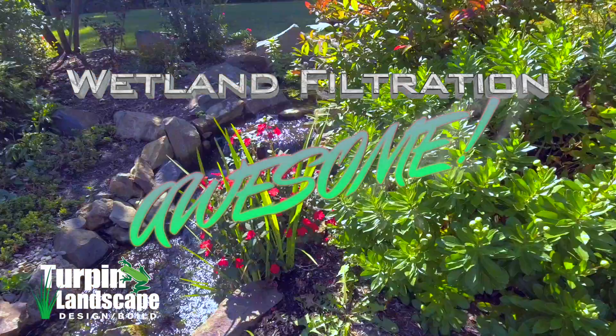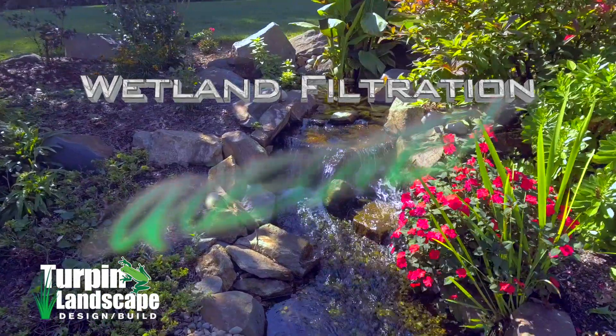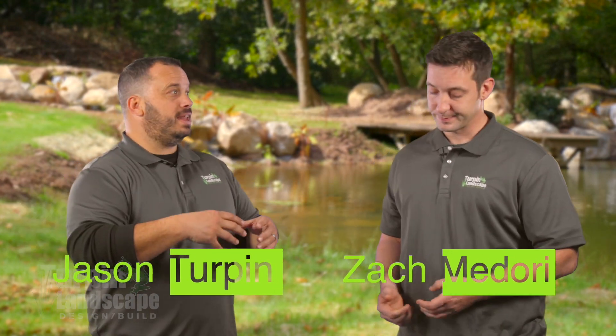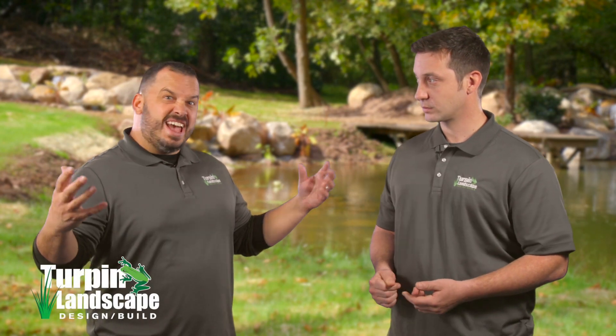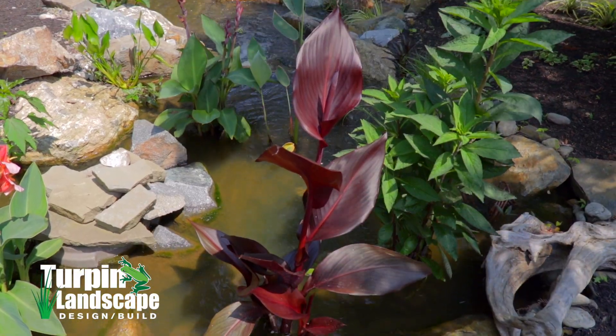Wetlands are awesome. I really like them because of just how natural they look. You can't tell where the water starts. Not that we can't do a fantastic job hiding biofalls and everything, but the one thing that we can't simulate is the scale because the biofalls is only so big. With a wetland, we can make them look any size, and then you get all those plants growing on top, and it just changes the entire look.